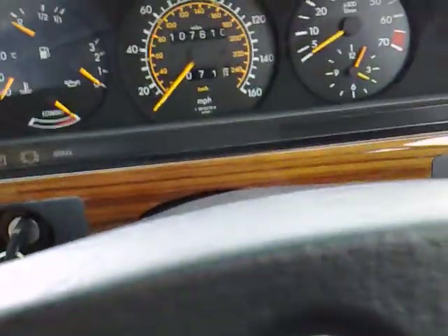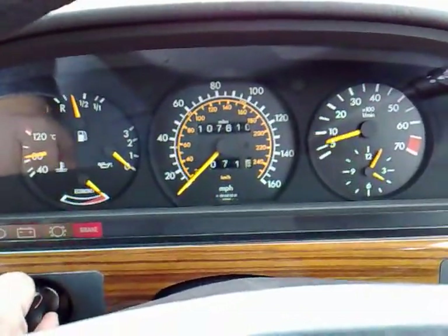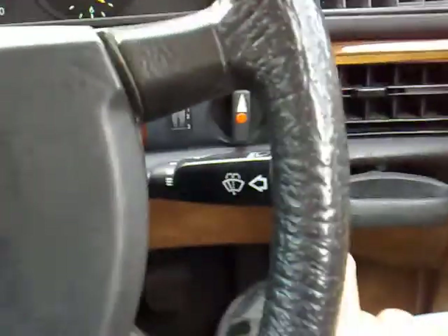The car starts absolutely on the button and without hesitation all the relevant warning lights come on and go out as necessary, including of course the old-style twisting handbrake. You've got the lighting controls and the wiper system.